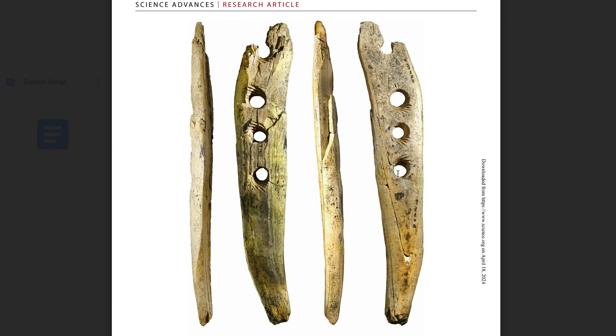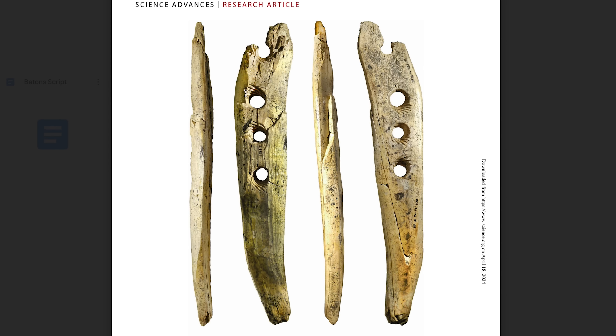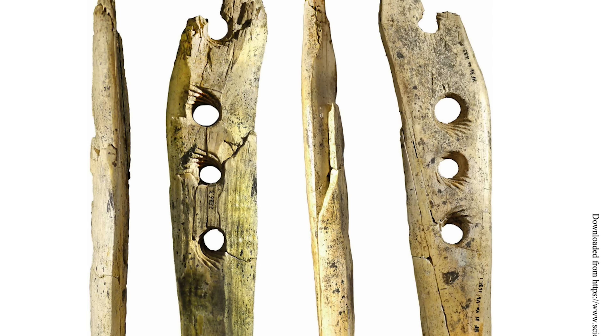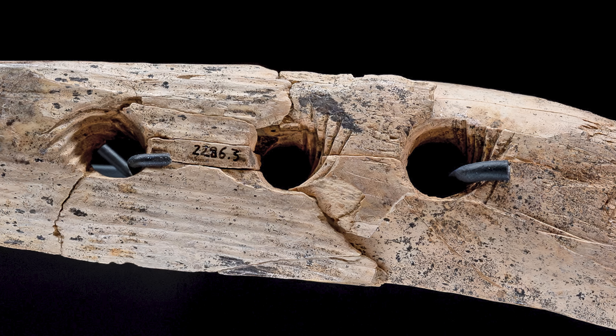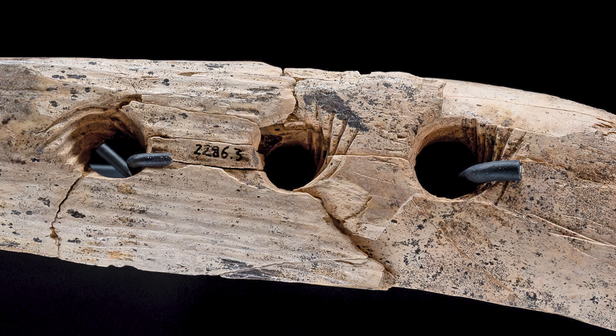One of the really interesting features of this baton from Hohlfels is that it has four holes, which is quite rare — one or two is much more common. They also have spirals engraved around the holes. To Nicholas and Veerle, this is a big clue. They thought the spirals meant it was used for feeding something through the hole and pulling it out the other side — the grooves probably to orient whatever you're putting through and rotate it, putting some sort of twist on it.